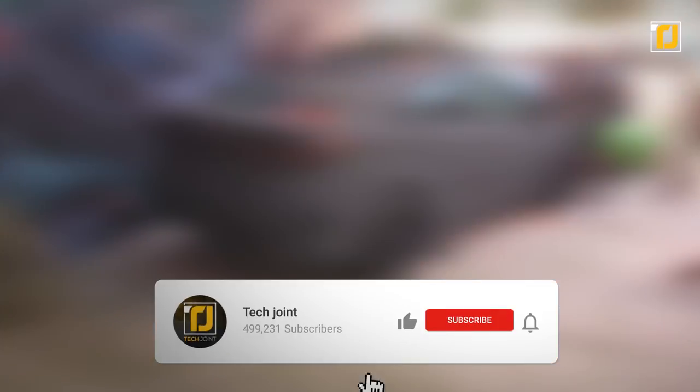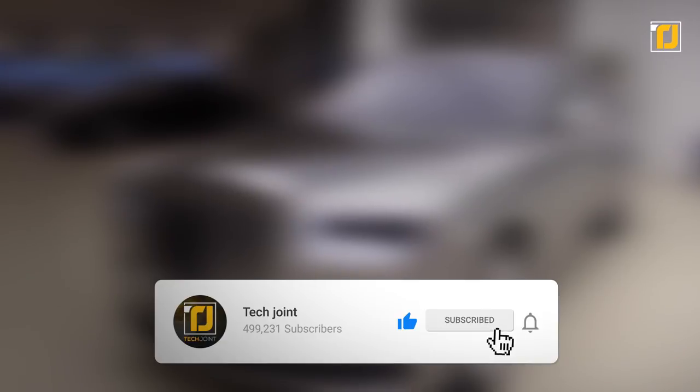Comment below which of these zombie-proof vehicles you're getting for the next apocalypse. Don't forget to like the video, subscribe to TechJoint, and we'll see you in the next one.